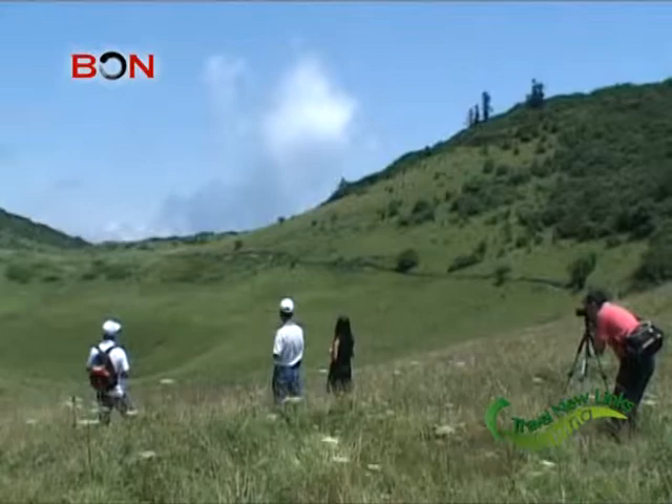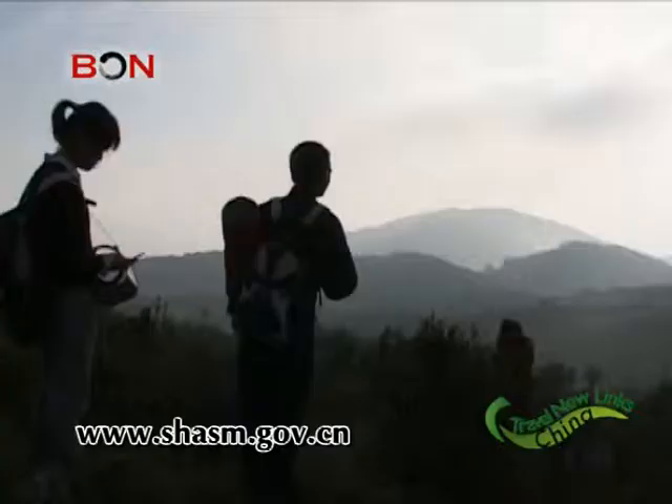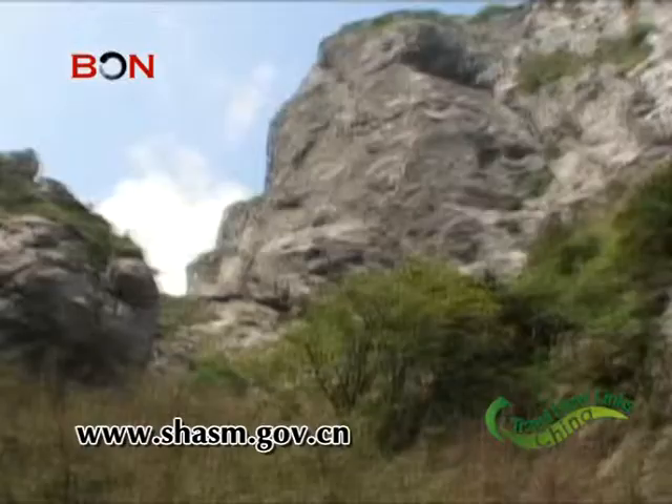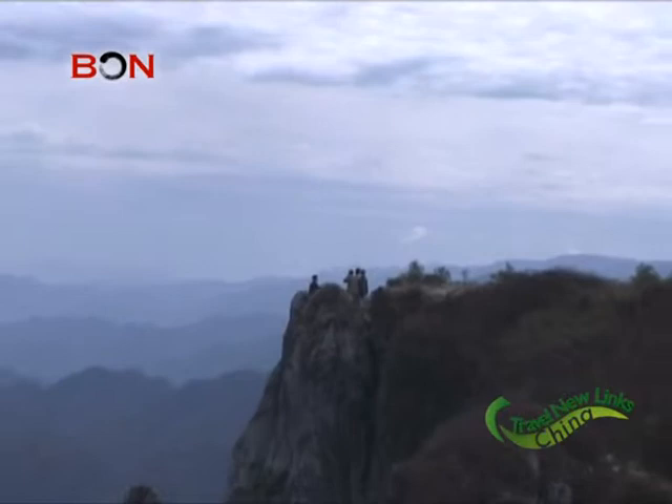If you want to look at the map and sections that are already completed, you can jump on their website at www.shasm.gov.cn and click on the world map stand link located on the left hand side just above the halfway mark on the page. Or if you can wait, you can just download the app later on this year.